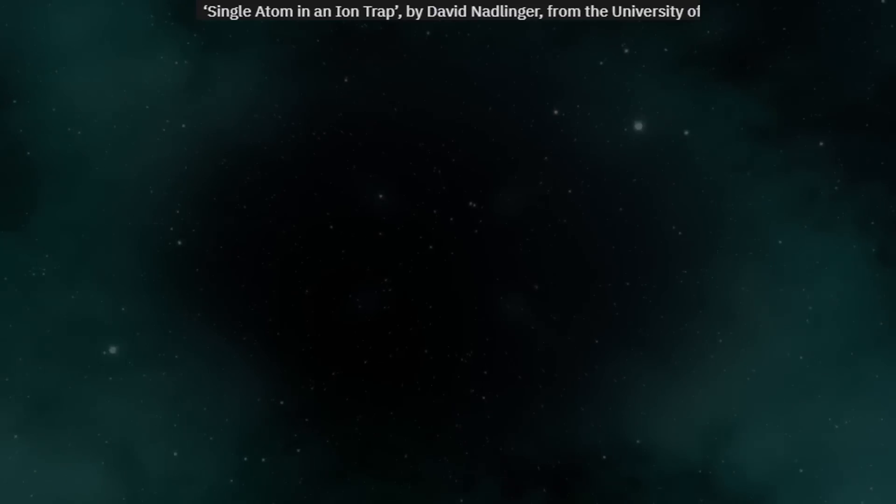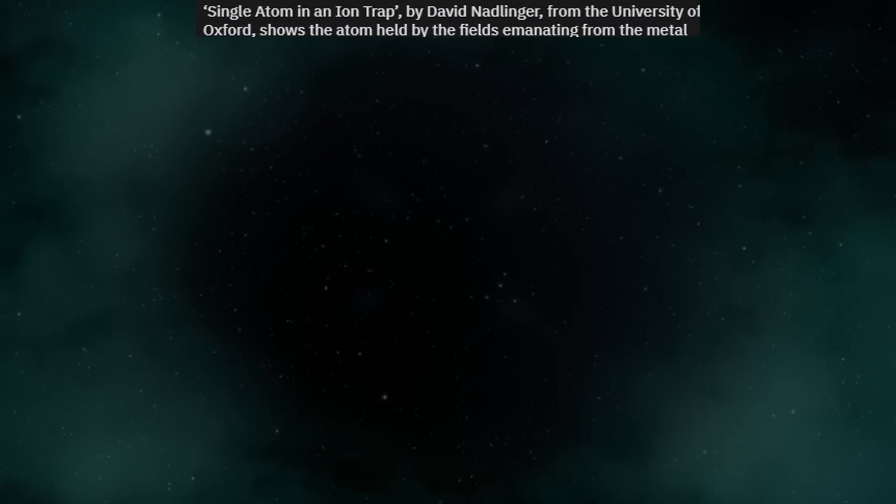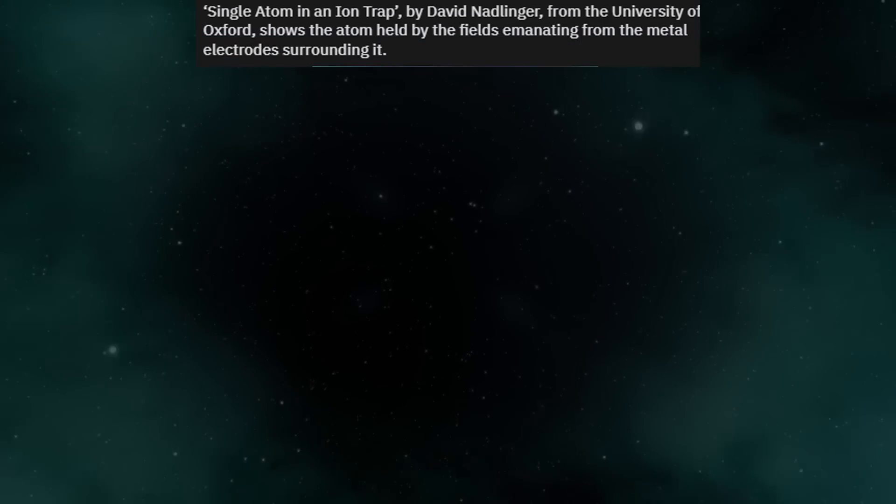A single atom in an ion trap, by David Nadlinger from the University of Oxford, shows the atom held by the fields emanating from the metal electrodes surrounding it.